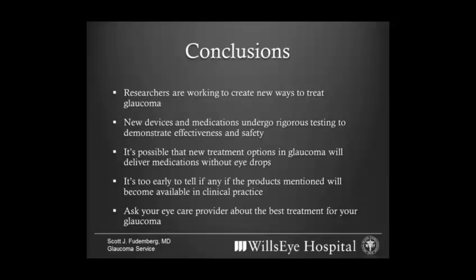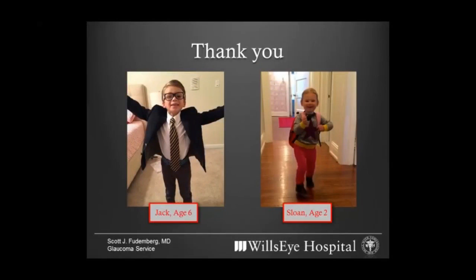It's fundamentally important that you speak with your own eye care provider about what treatments for glaucoma are right for you. Remember that the information you learn is often a good way to stimulate questions, but not always a good way to answer them. We're happy to talk with you about your individual cases, and that's really an important part of your care. Thank you — we'll get you off to your break and I'm happy to take any questions.